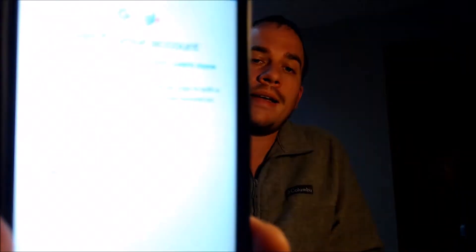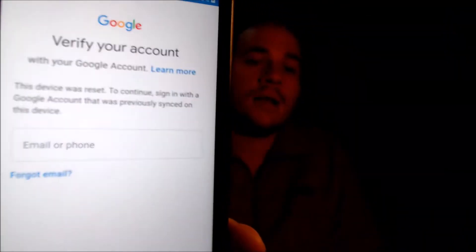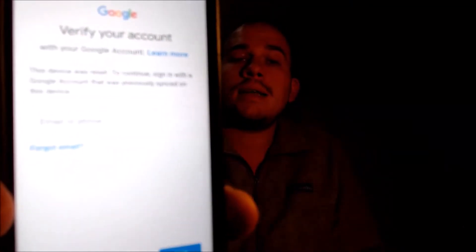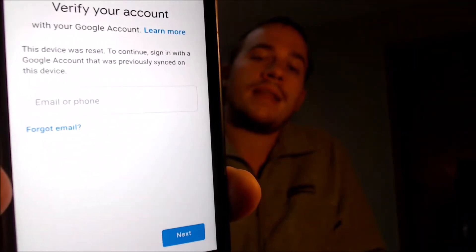Here with us today we have a Samsung Galaxy J3 Achieve, a device originally from Sprint here in the U.S., also sold by their subsidiaries and partners such as Boost and Virgin Mobile. This device does have the Google Account Lock enabled, as it tells us it was reset and to continue we have to sign in with an account that was previously on the device.